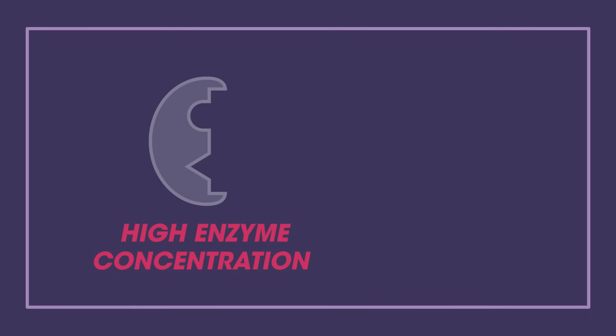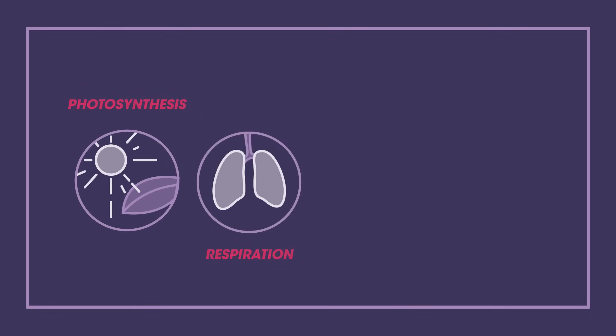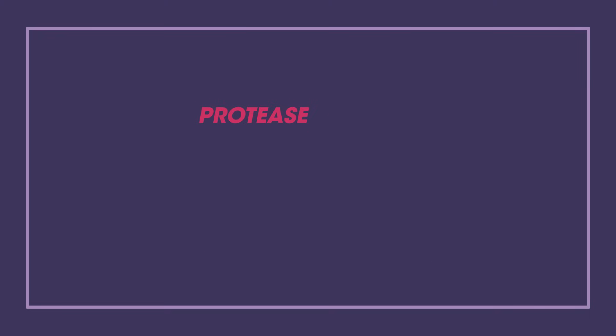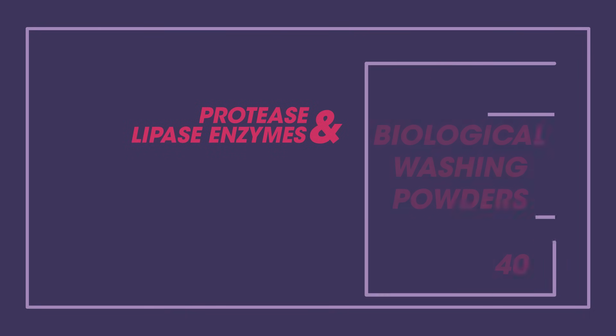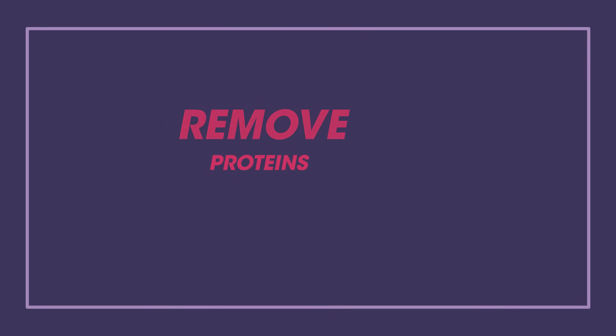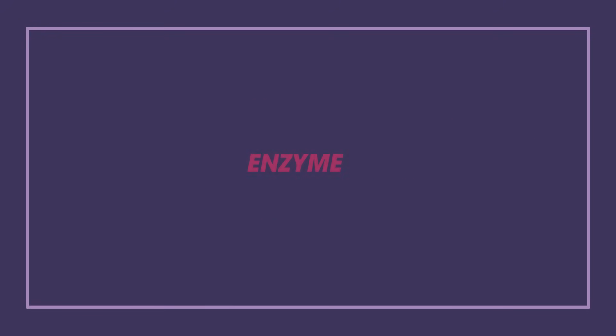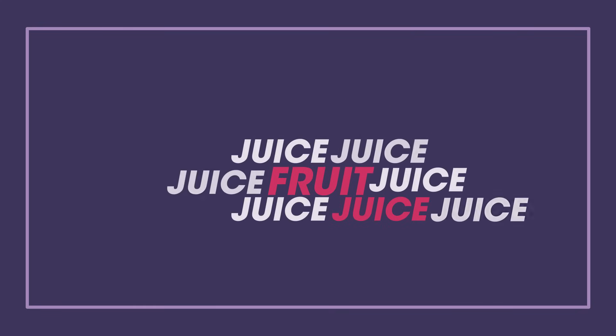Enzymes not only control all kinds of reactions such as in photosynthesis, respiration, digestion, and protein synthesis, but we also make use of them in day-to-day life. Protease and lipase enzymes are used in biological washing powders to remove proteins and fats from stains in our clothes. We also use enzymes in our food and drink industries. Pectinase is used to break down the cells in fruit when making juice so that more juice is released.